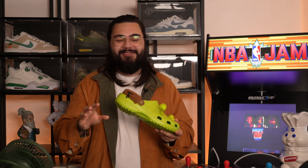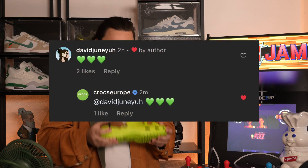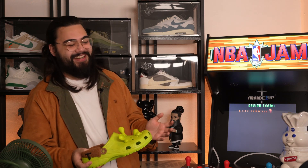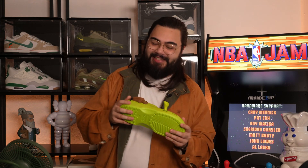This also made getting my pair just a little bit extra special. The official Crocs Europe account on Instagram did interact back with me, and we sent each other some very loving green hearts. So I felt the love for sure — thank you to the Europe team over at Crocs. That really did make me smile when they liked and replied to my comment.